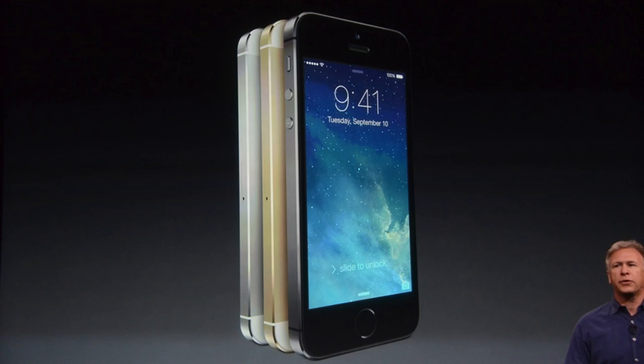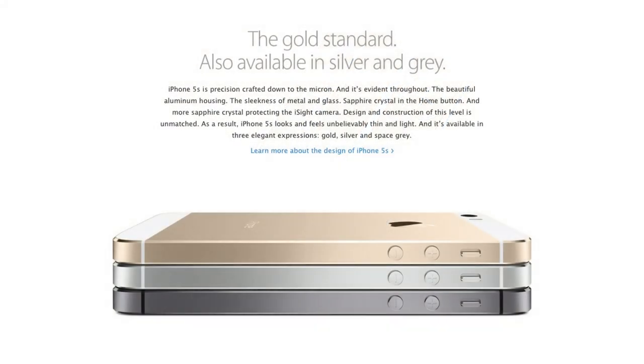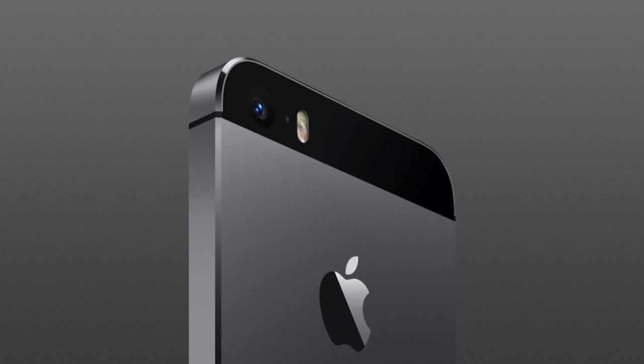Starting out with the color — a gold or champagne iPhone 5s is a reality, and in my opinion it does look pretty cool. It's still going to be available in white and silver, but the black model has been replaced by a space gray, which I think is partly because the black slate model had some chipping issues. It will come in 16, 32, and 64GB configurations starting at $199 on a two-year contract — same price as the previous model — and the overall form factor looks the same.